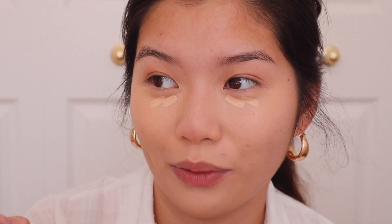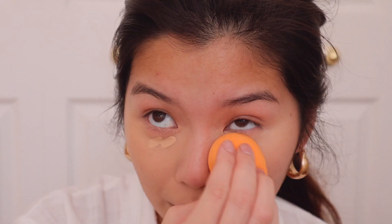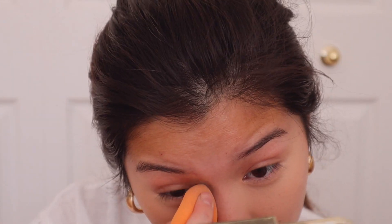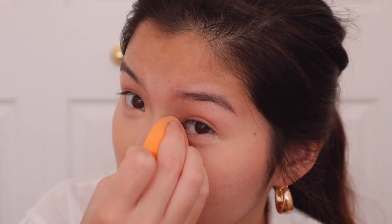Whenever I just use concealer, I feel like I'm a natural girl. Whenever I put on foundation, I feel very kicked on. I will say I like the Milani concealer the best. But with that being said, if you experience creasing, I don't know if I recommend this concealer for you.